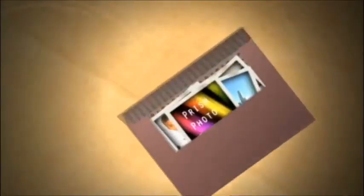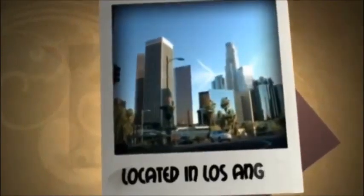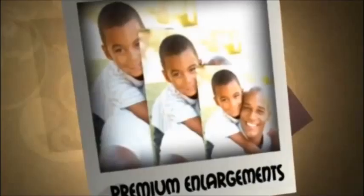Prism Photo Imaging, located in downtown Los Angeles, is a professional photo printing company specializing in premium enlargements, photo mounting, and a wide range of other professional finishing services.